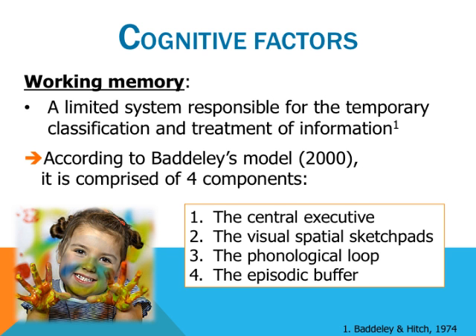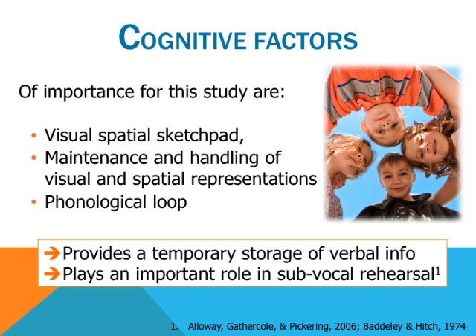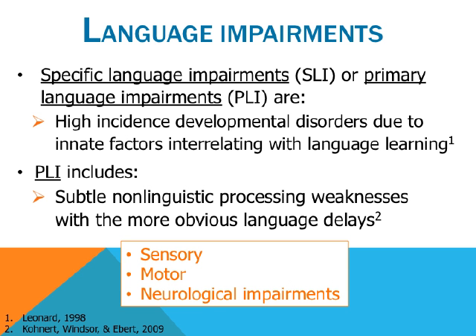Specific language impairments or primary language impairments are high-incidence developmental disorders assumed to be due to innate factors interrelating with language learning. PLI includes the subtle non-linguistic processing weaknesses that exist together with the more obvious language delays without any frank sensory, motor, or neurological impairments. Until recently, the presence of language impairments assumed that cognitive skills were intact, focusing the evaluation on linguistic competencies. Nowadays, many researchers show that certain non-linguistic abilities among children with language impairment are breached.